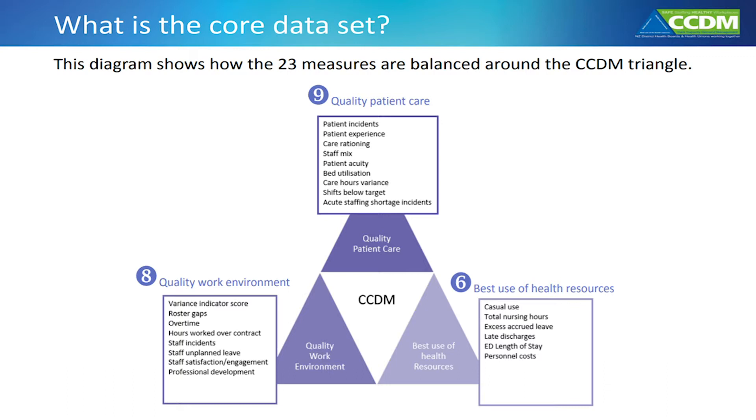Each DHB level has its own set with all of the same 23 measures. This way, every ward, service, and hospital within the DHB are all measuring the same things, and accurate comparisons and conclusions can be made.